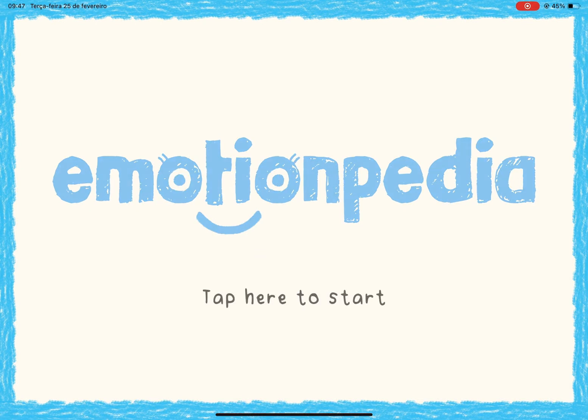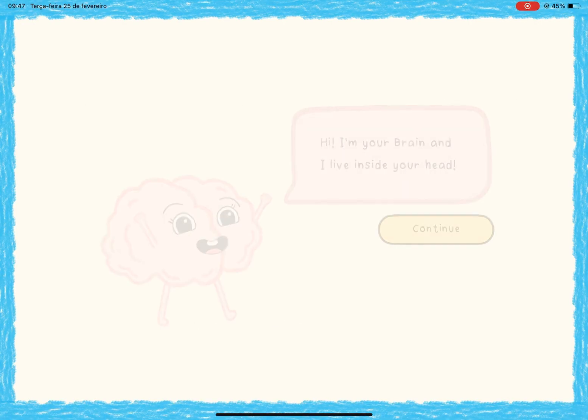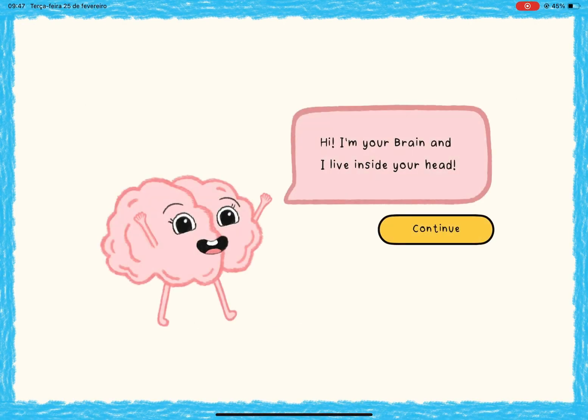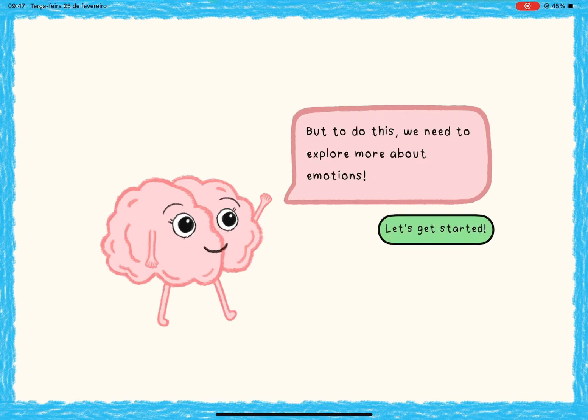Autistic children often struggle with recognizing and managing emotions. That's why I created Emotionpedia, an app designed to help them develop emotional skills through two structured cycles — one for happiness and another for anger.